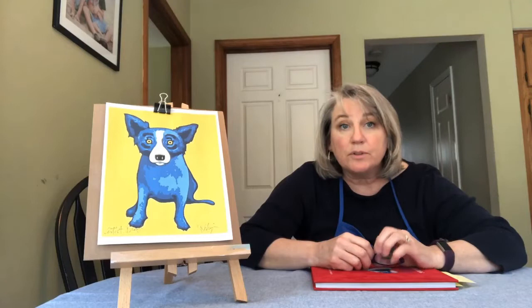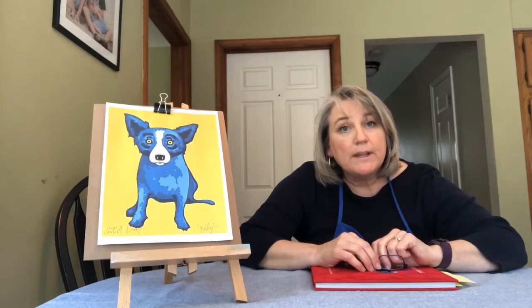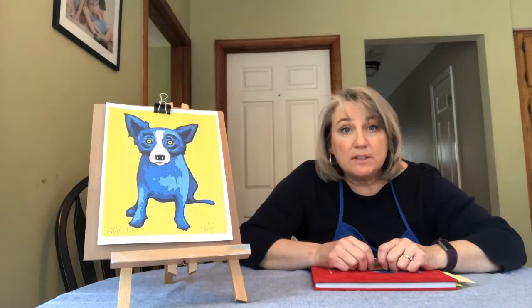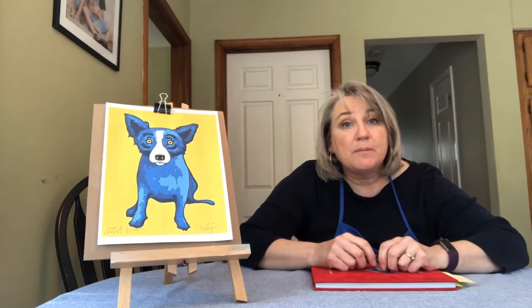George was born in Louisiana, and he spent pretty much his whole life living in Louisiana. But when he was a very young boy, he got really sick and he had to spend a lot of time inside. He was stuck at home, kind of like we are today. So he decided to take advantage of this time and teach himself to do art. He spent a lot of time at home doing art and got to be really good, so it was something he kept with him his whole life.